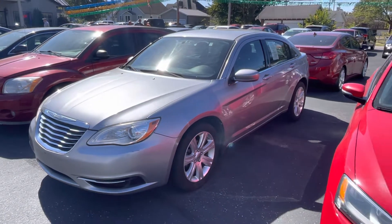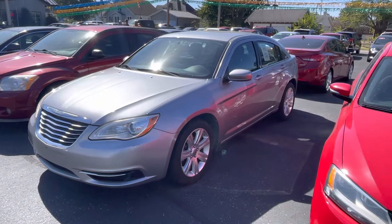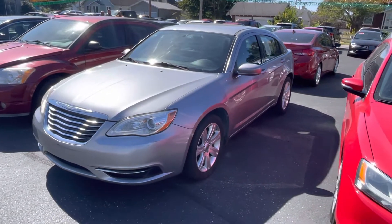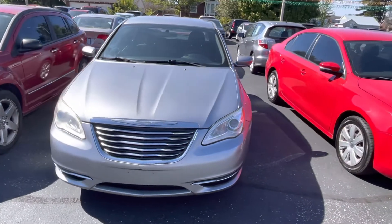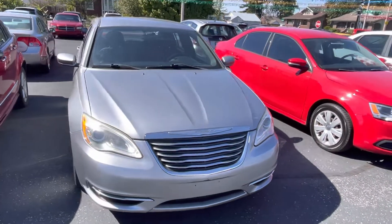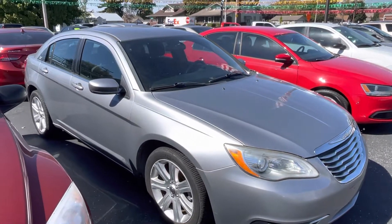If you have a minute today to stop by the lot to test drive this vehicle and you're interested in it, come by. It's a beautiful day here in Scottsburg, Indiana, or you can give us a call at 812-752-6500 to set up a time to test drive or ask any questions about this vehicle or any other vehicle in our inventory. We look forward to seeing you or hearing from you soon.